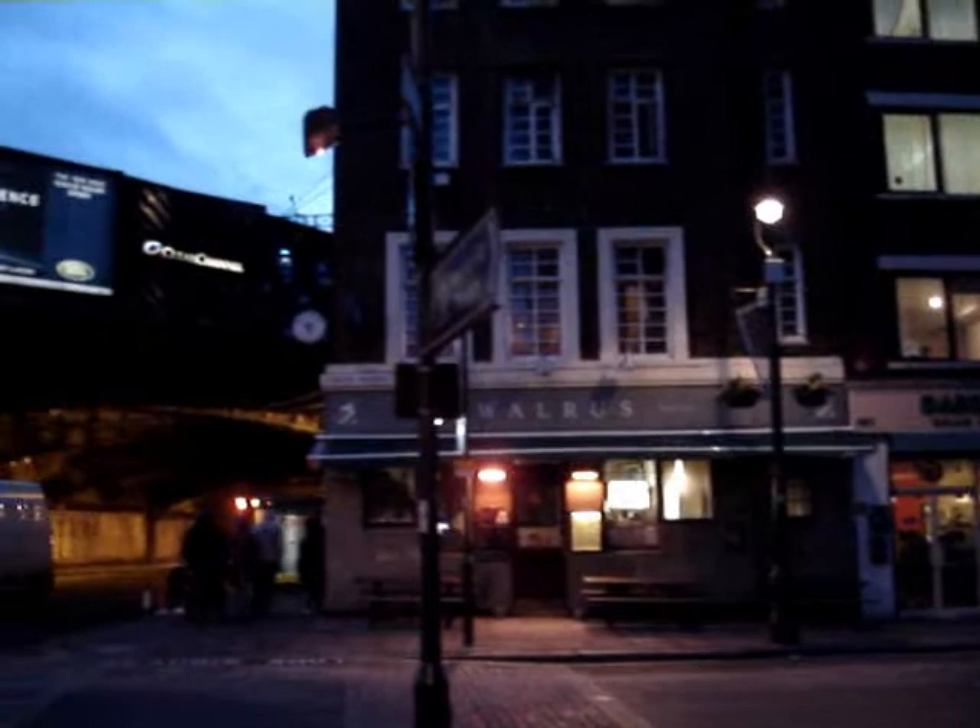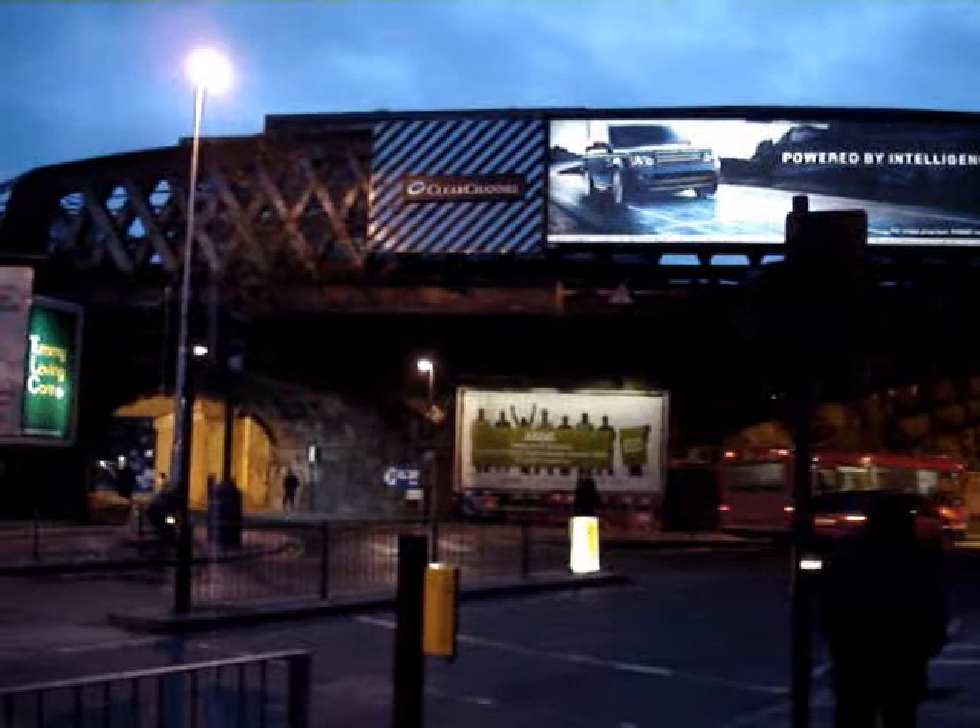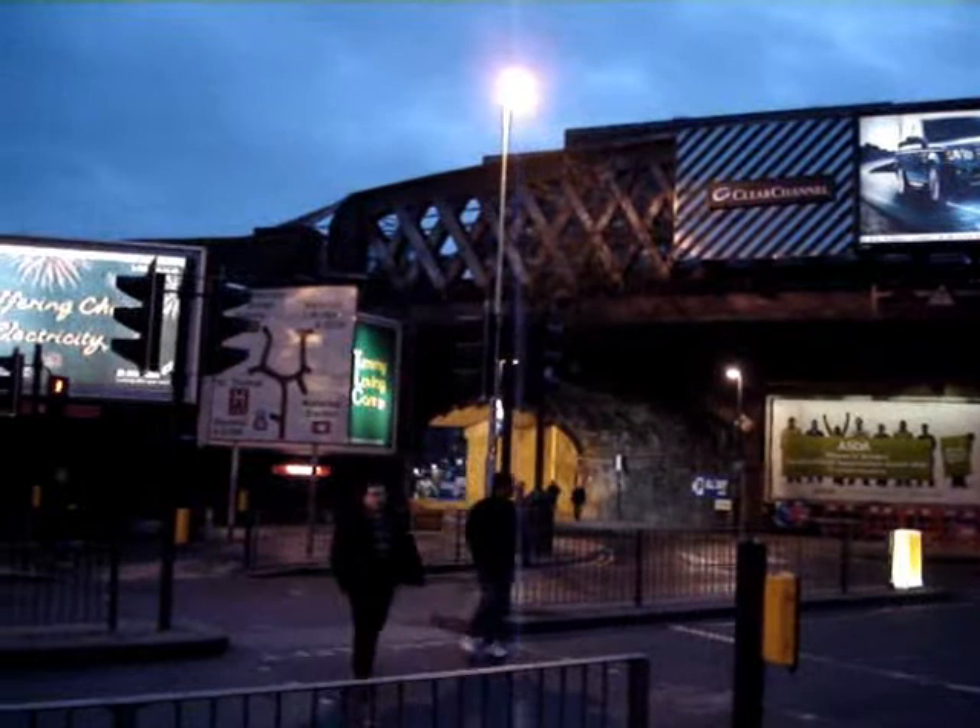Here's your wide shot from Lower Marsh, corner of Lower Marsh, onto the viaduct at Westminster Bridge Road, coming across, and there we can see Upper Marsh, which is basically a tunnel going down the side, and there's the hoarding, the billboard.